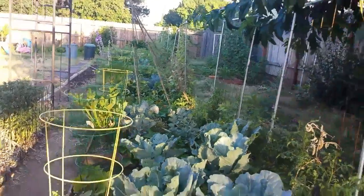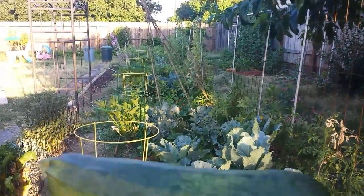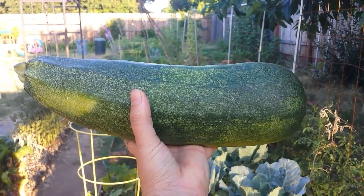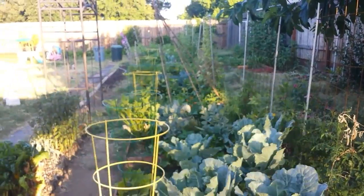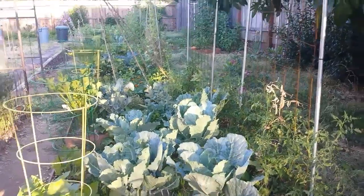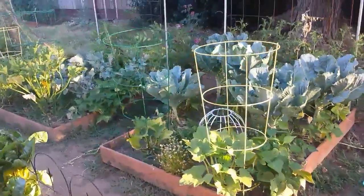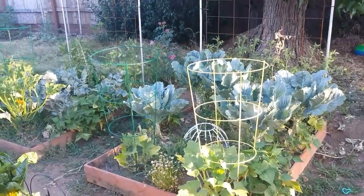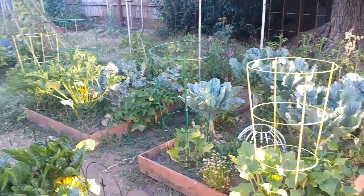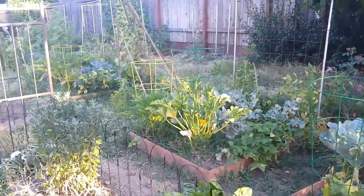We just kind of got over our first heat wave of the summer. This zucchini got out of control because we were not out here harvesting very much over the past few days. Zucchini will just get away from you if you let it. Heat wave - 111 or something like that yesterday. Pretty ridiculous. I got some serious watering going on.